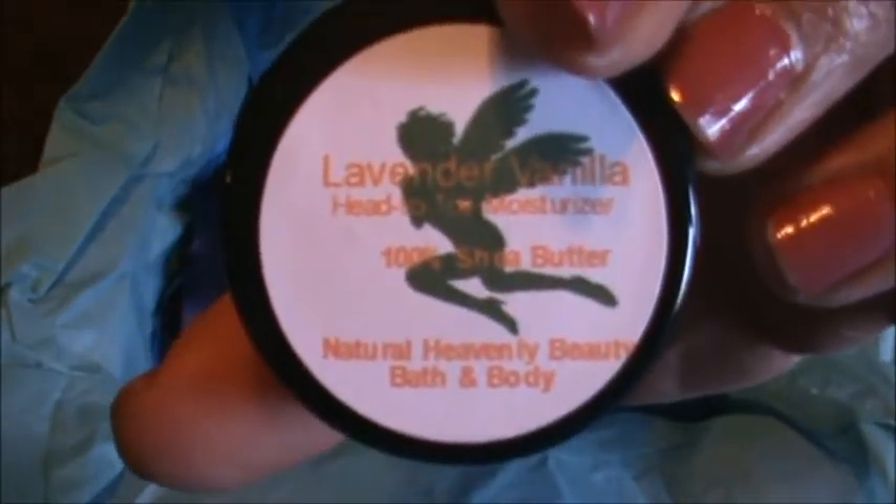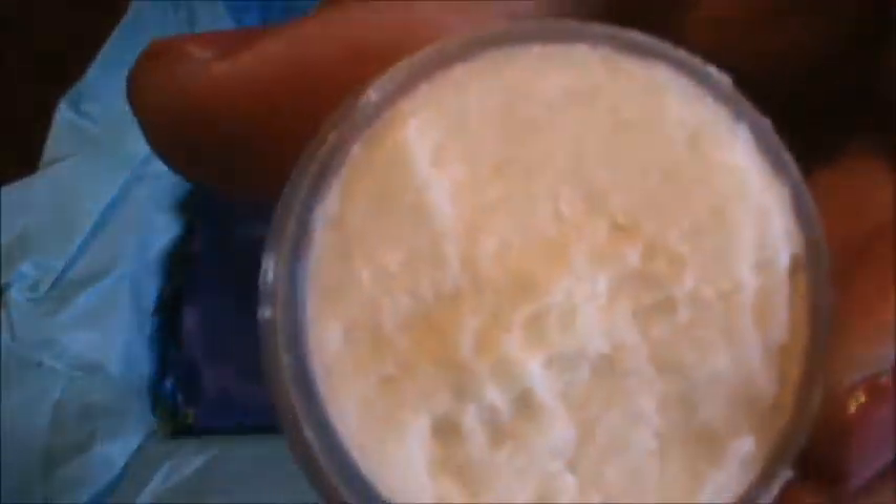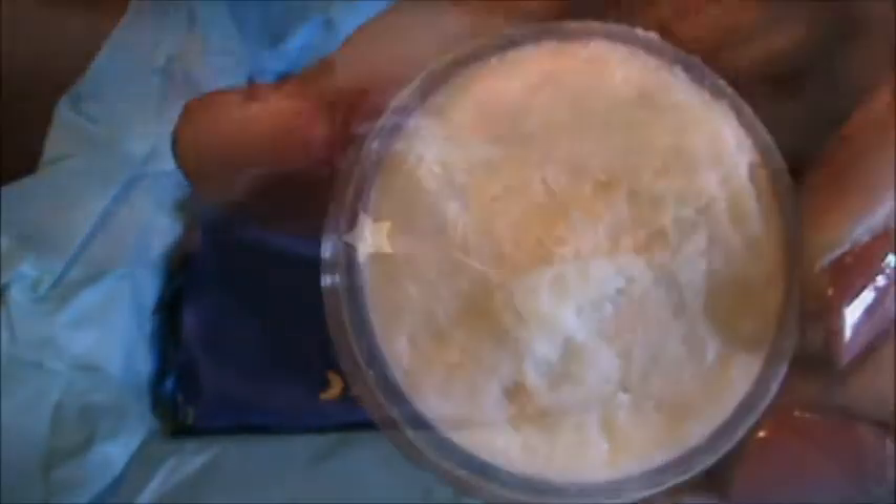The next item is a sample lavender vanilla shea butter lotion. I'm not really a fan of vanilla, but it's not a very strong scent. As you can see, my hands are really dry so I will be trying this out after the video.